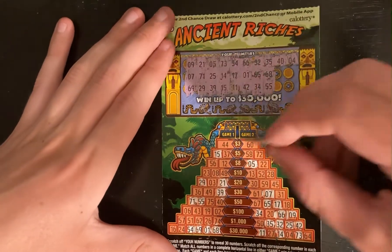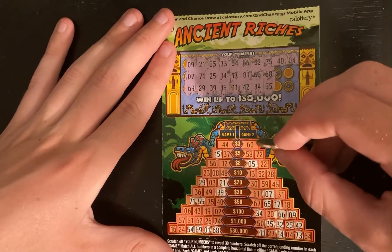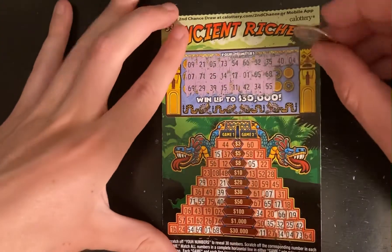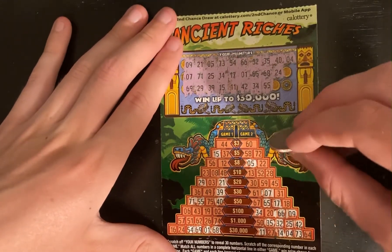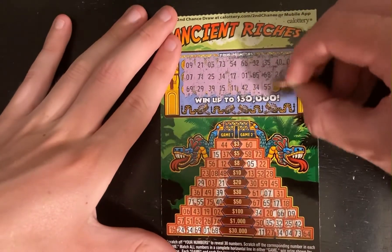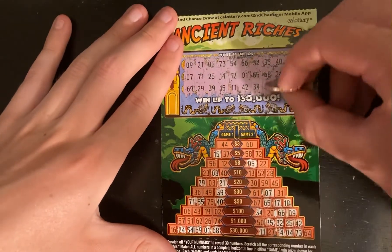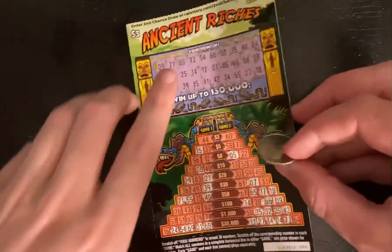40 and 4. I need 44, not 40 and 4. 4 will probably not help me. 40 also probably not. 24 — where's 24? All the way down here, probably not going to help me. 8 right there. We have an 18. Last one — do we win anything? 27. No, we don't. I think I get another loser.